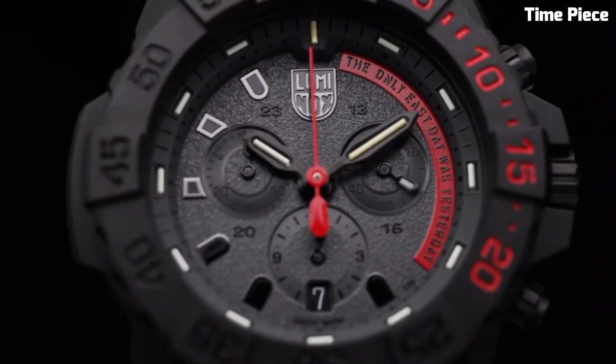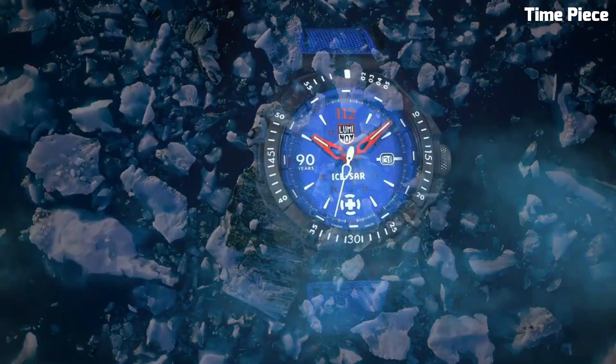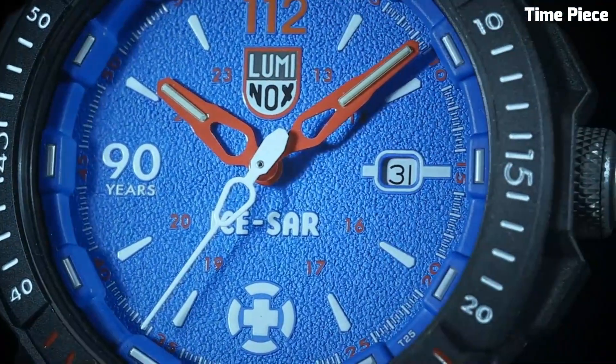Hello everyone! The most important question comes now: which watch is the best? Don't worry, here is a list of the top best Luminox watches.